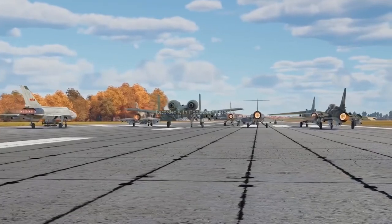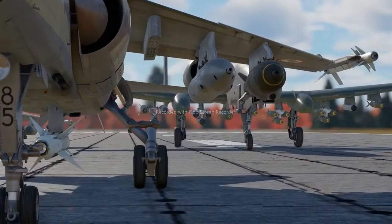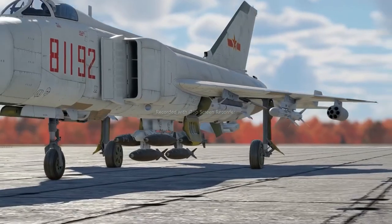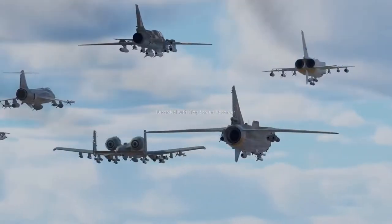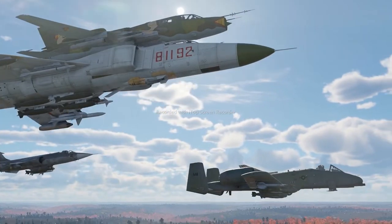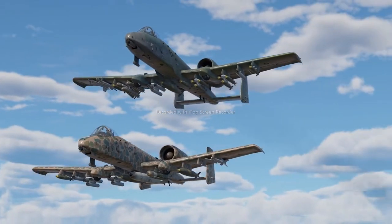Not long ago, pilots of some top aircraft received an updated suspended armament selection menu. We know how much you wanted this feature, and honestly speaking, we're a bit tired of manually composing dozens of weapon loadouts ourselves. So let's talk about these new opportunities. We'll start with the list of aircraft that enjoy this new system. Currently, eight machines of different nations have it available.